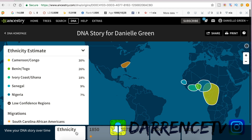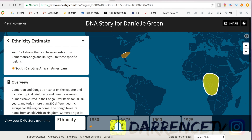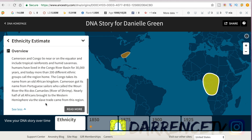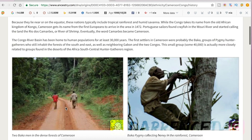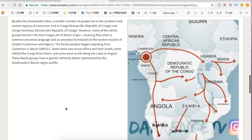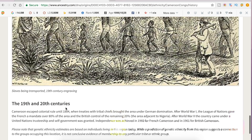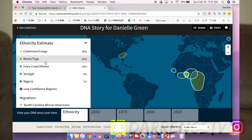The website also shows different time areas — 1850, 1875, 1900, 1925 — so it's cool to see how far back this actually goes. When you click on the percentages and the region they're giving you, it gives an overview of that region, including terrain, climate, and history. I did a little bit of reading on that and it's just so cool. I have not stopped looking at this since I found out.